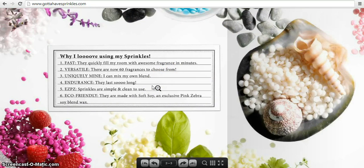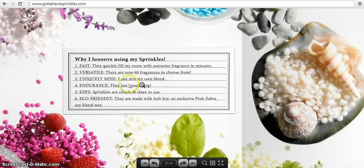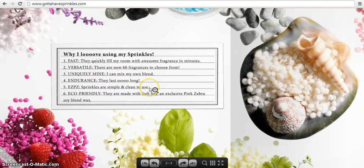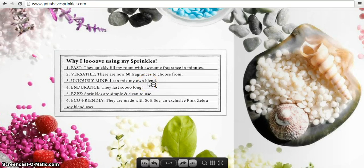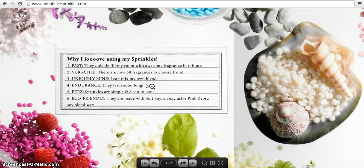Here's information on why people love sprinkles. They're fast — they quickly fill a room with awesome fragrance in minutes, which is so true. I use these at home and at work. They're versatile — there are now 60 fragrances to choose from, and they're great on their own but even better when you mix them together to make your own custom fragrance. Uniquely mine — I can mix my own blend.